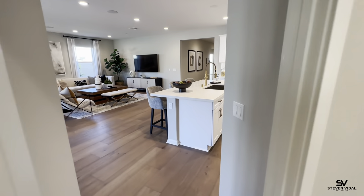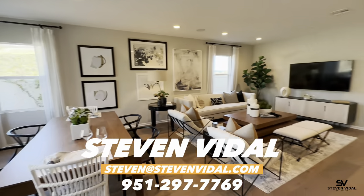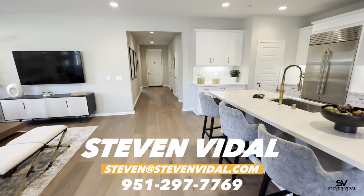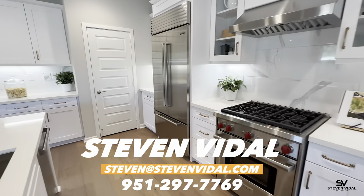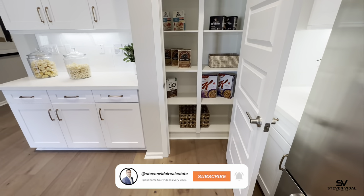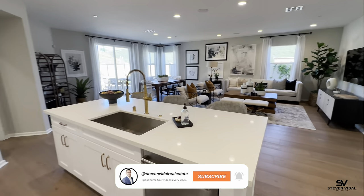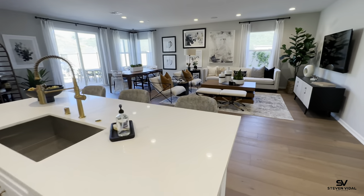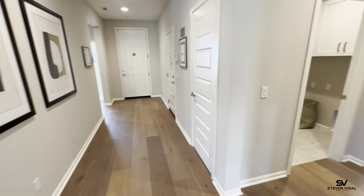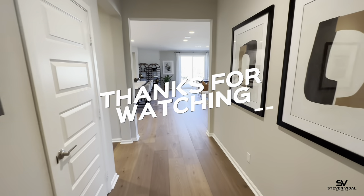If you guys have any questions, please feel free to reach out. If you do go to a new build, make sure you take your agent with you — they can help you with negotiating incentives on your behalf. If you don't have an agent, I'll be more than happy to help you with that process. If this area isn't for you, I can also help you find different new homes in different areas here in Southern California. We help a lot of families relocate from different locations around the United States, and have also helped some people from out of the country purchase a home here. I'll put my information down below and I will see you guys in the next video.